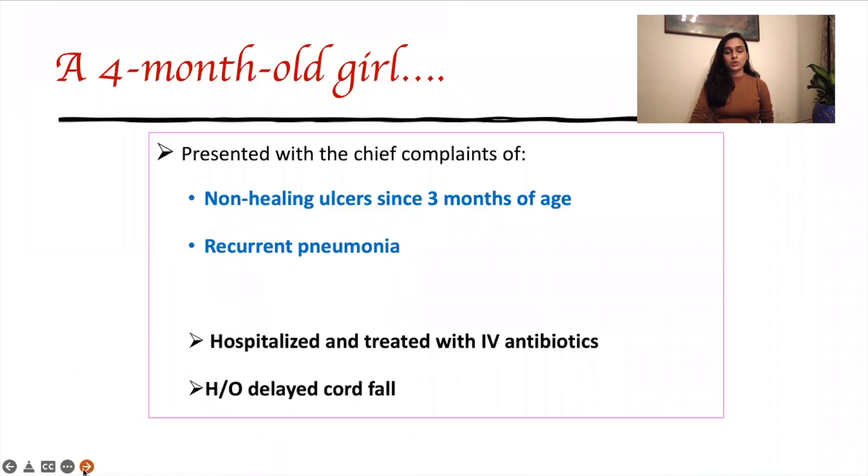We have here a four-month-old girl who presented with the chief complaints of non-healing ulcers since three months of age. She had also suffered recurrent episodes of pneumonia. She was hospitalized and treated with IV antibiotics; however, the ulcers failed to heal. She had a significant history of delayed cord fall.